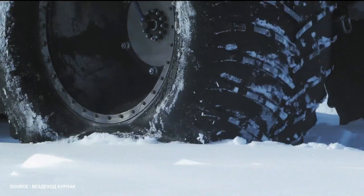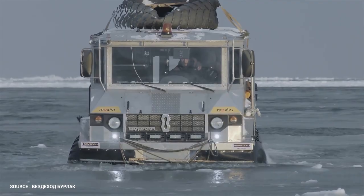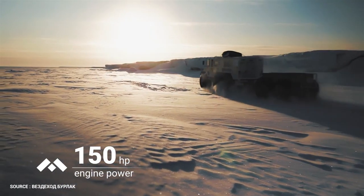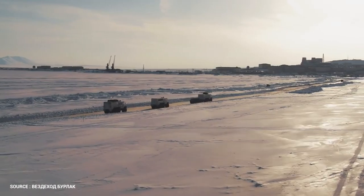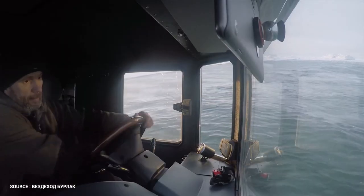The tires are 2.7 meters high and have a width of 2.8 meters. It has an aluminum body that is light and powerful, as well as a 150-horsepower Cummins 2.8 ISF engine. The Burlak has shown that it can cross all obstacles including taiga, snow roads, mountains, tundra, ice, and open water in the Kara Sea, according to the factory.